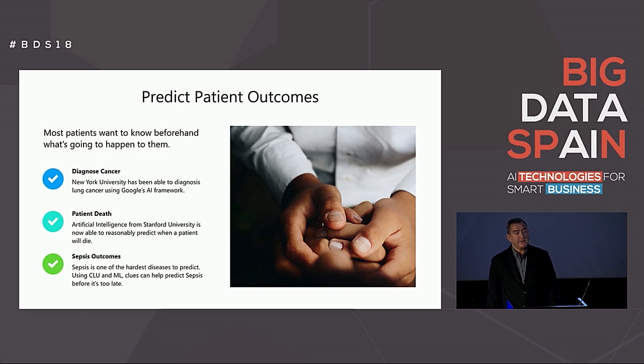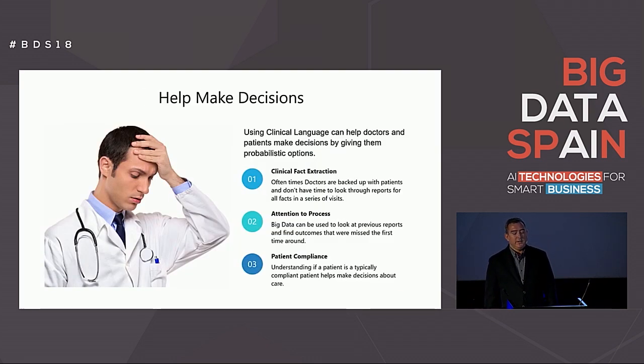Most of us believe that the doctor knows best, and for the most part that's true. However, since doctors are so backed up these days, they need help to make decisions too. Big data inclusion in an EHR can assist the doctor in several ways. One of those ways is by extracting clinical facts from reports so that doctors get the gist of a patient's lifetime record immediately. At the same time, the EHR can pay more attention to past reports and find things that were missing. Lastly, big data can help see if a patient complies in general by reviewing the patient's past visit records and the gaps in treatment.